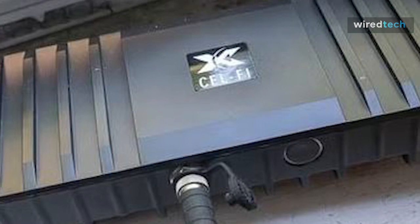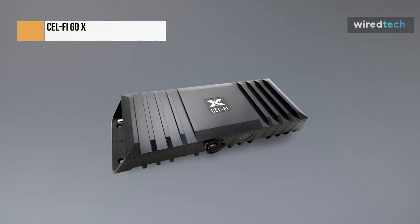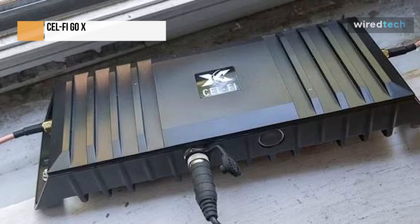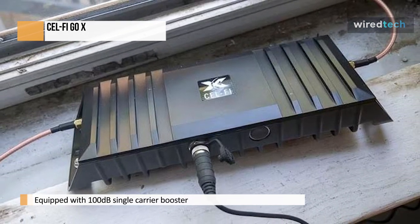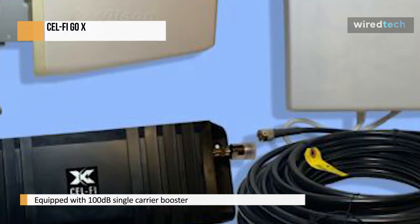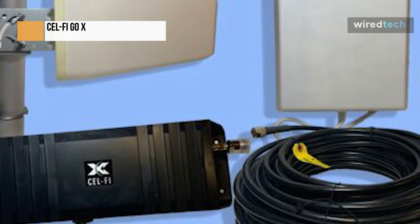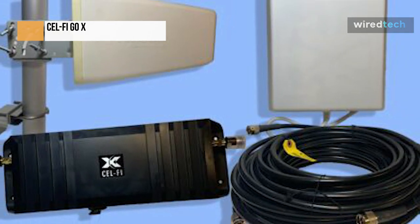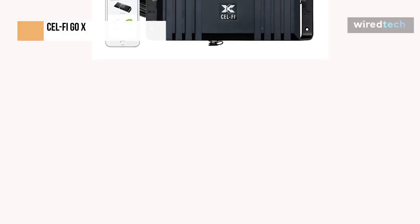The box that houses the CellFi Go X Booster is enormous and weighty, because there is a lot of gear, and installation will be a project. First, choose a suitable indoor location for the CellFi Go X amplifier box. Although it has mounting screw holes, you can bolt it to any wall if you wish, though I would advise against doing so until you've tested it out. To turn on, you must plug it into a power outlet. There are antenna ports on either end for attaching the antenna wires, with distinct labels — one for the indoor antenna and one for the outdoor antenna.